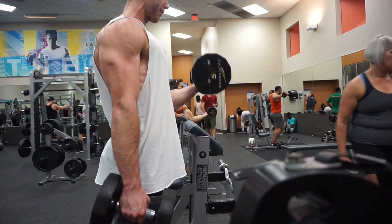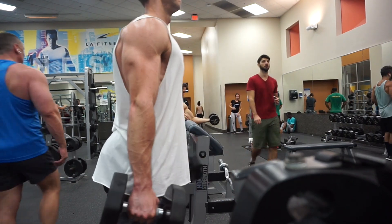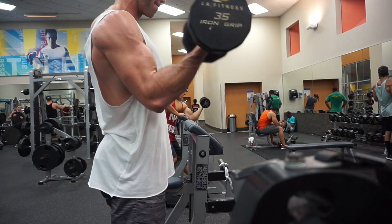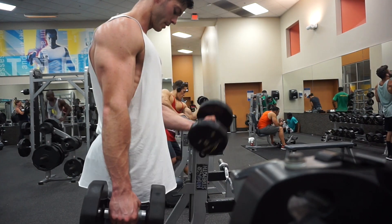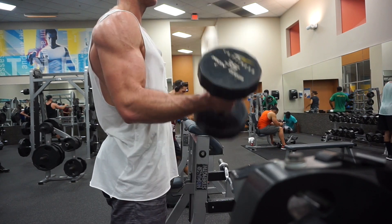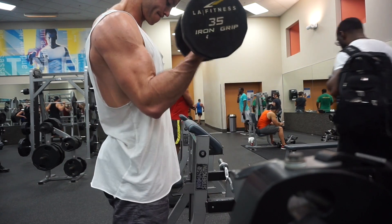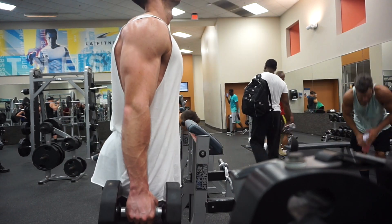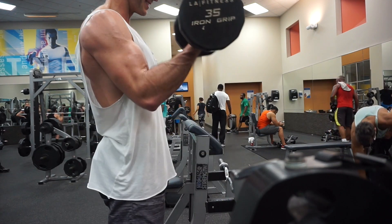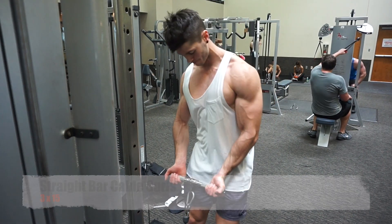First bicep exercise was three sets of six reps at a heavy weight, then eight reps at a lighter weight. This is the eight-rep set with 35 pounds, which is around 15 kilos — alternating curls, keeping the elbow locked in by my side, chest out. I think about twisting my little finger out as far as I can at the top of each rep, nice and controlled, limiting any momentum.